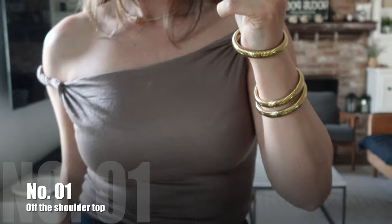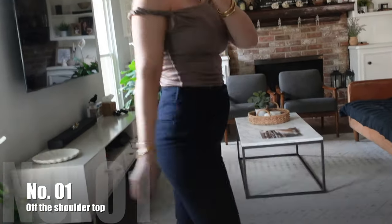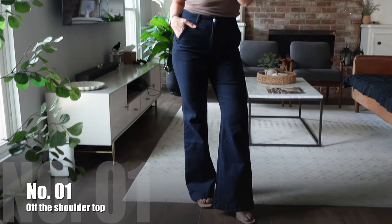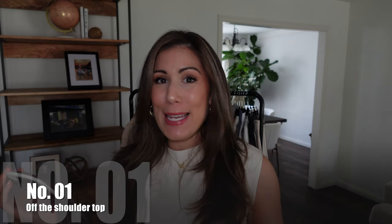I really liked this top paired with a more voluminous bottom — whether it's straight leg jeans, wide leg trousers, or even a maxi skirt. The material is nice, not too thick and not too thin. I would recommend wearing a strapless bra. I don't think pasties would help because of how clingy the material is — they might show some lining. If you can invest in a good strapless bra, you'll be good.